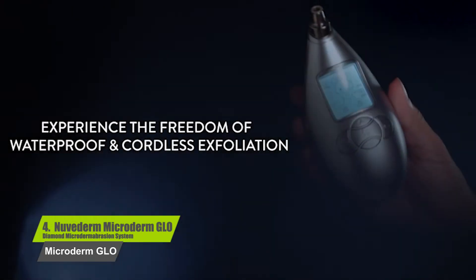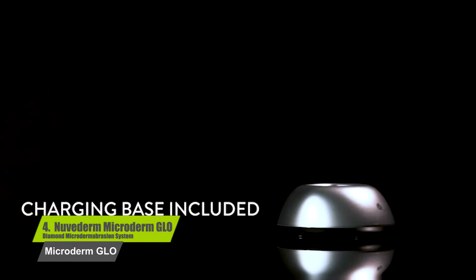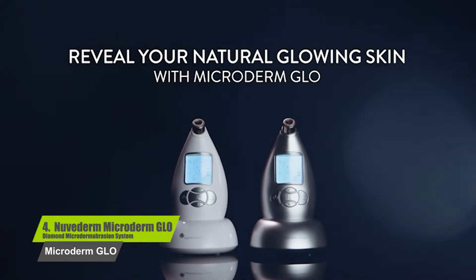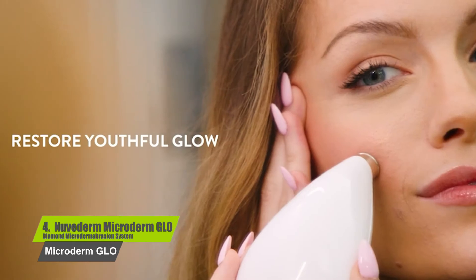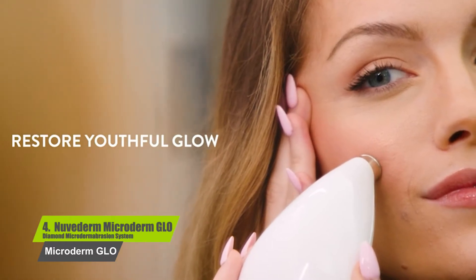If you are looking for smaller pores, improved skin radiance, more tone, and softer skin, then you are ready for the beautiful spa results of the MicroDerm Glow system. Enjoy softer skin in four minutes, guaranteed. If you're not completely satisfied with your results, they will offer you a full refund.